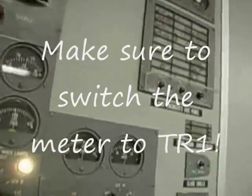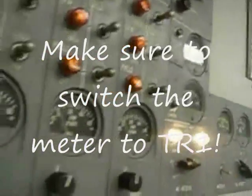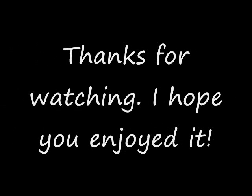Turn it all off. Turn it off. Battery off. Good. Yeah, that looks good. OK, thank you.